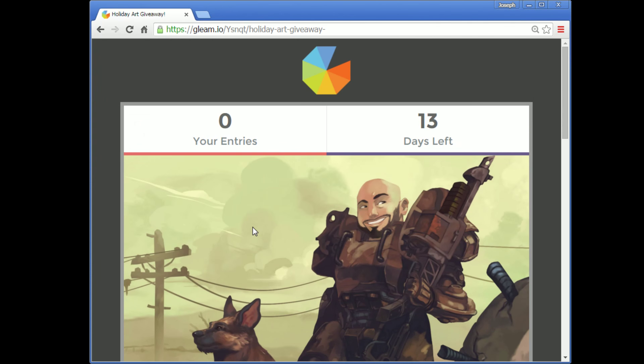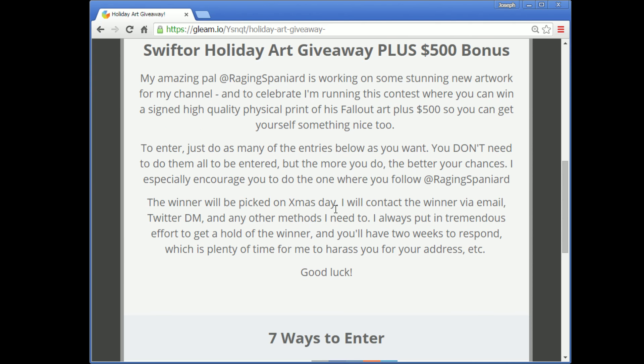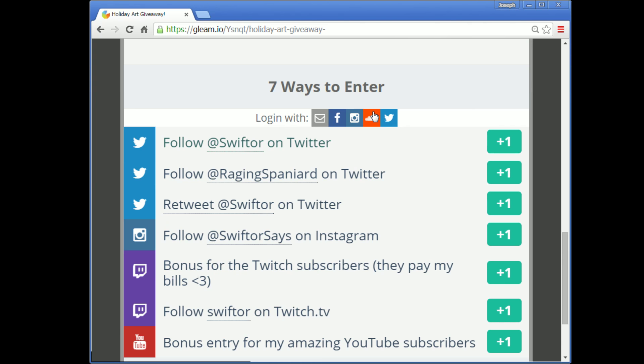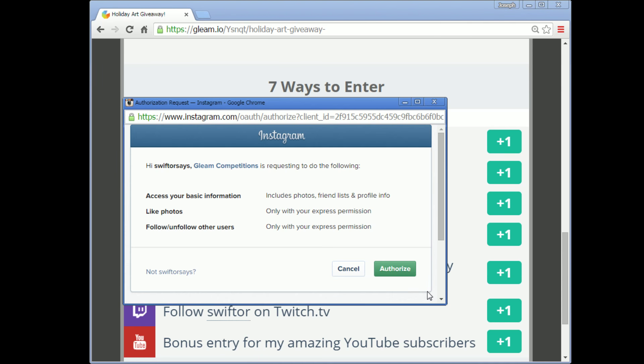But how to enter? Easy. Click on the contest link. It'll send you to a page like this. In the top left of the page, it'll tell you how many entries you have and how many days left to enter. Just scroll on down — I suggest you read this, it's basically what I'm telling you now. On the bottom of the page, you'll have the seven ways you can enter. Just click on each of these to verify that you follow me on Twitter, verify that you follow my bro Javier on Twitter — he made the art. Retweet the contest link.